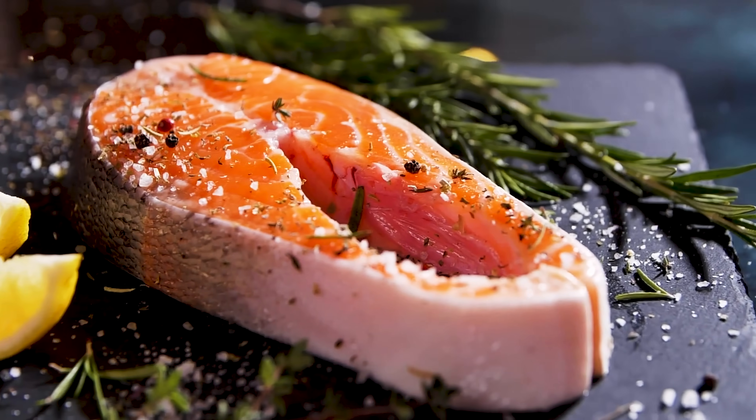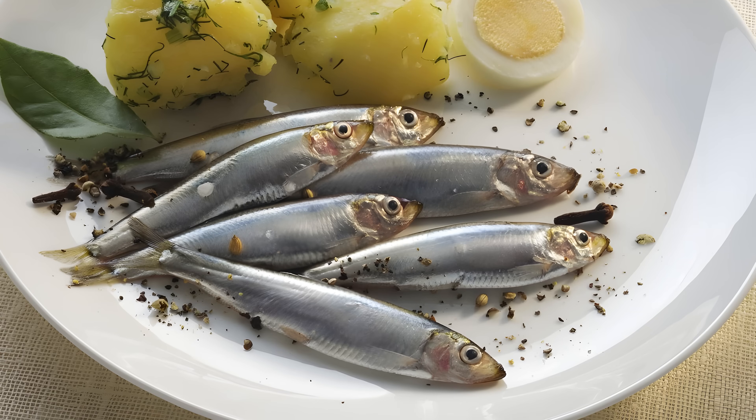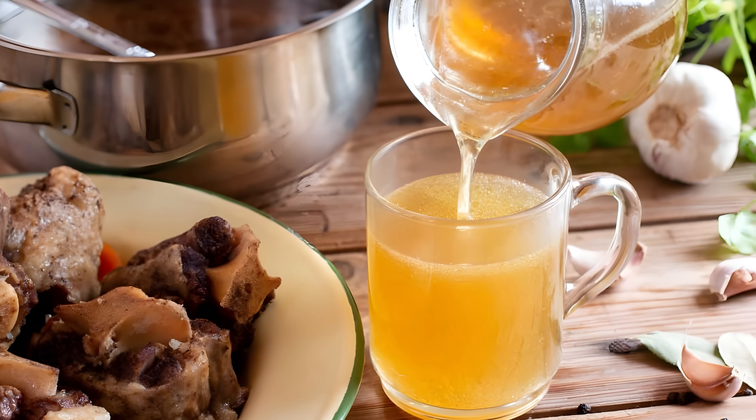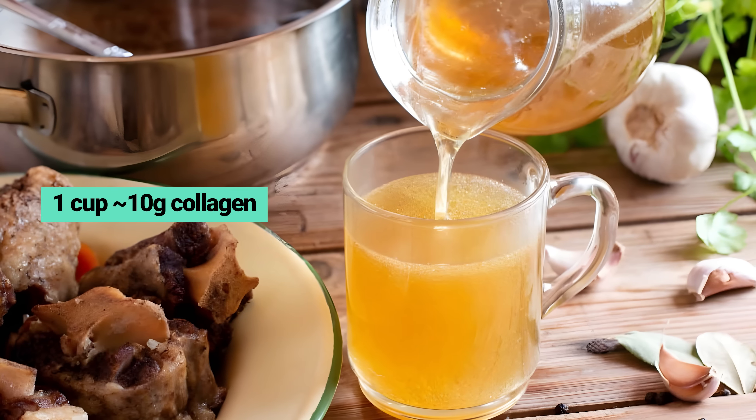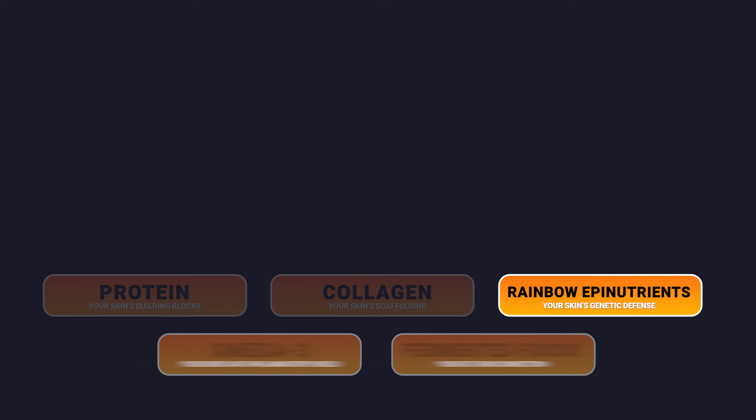Fish and chicken with the skin on, anchovies with bones, bone broth — one cup gives you about 10 grams of collagen. That way you are not just getting collagen; you are getting all the supporting nutrients nature packaged with it.